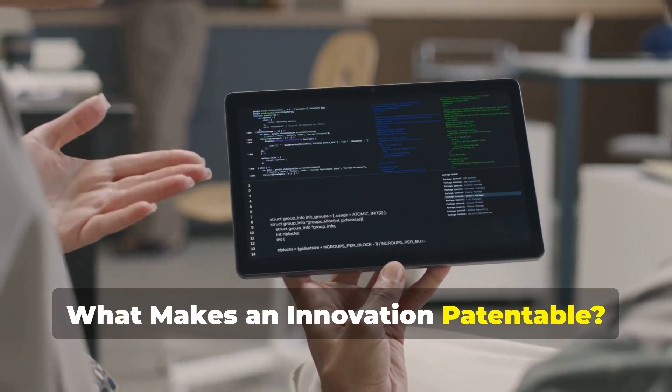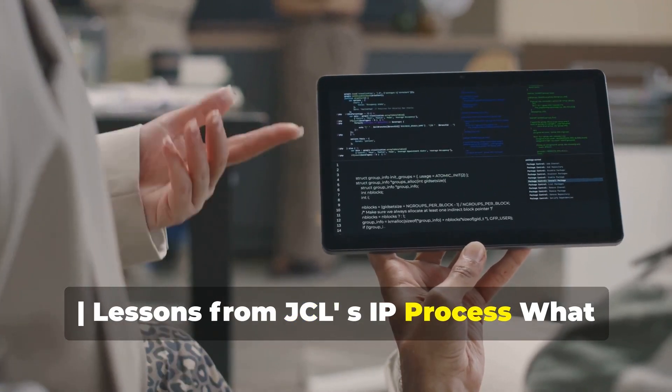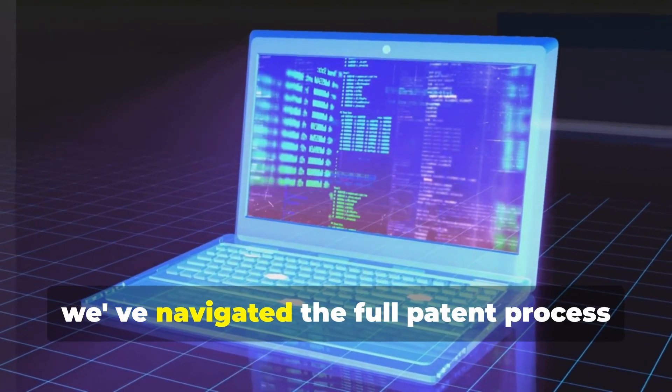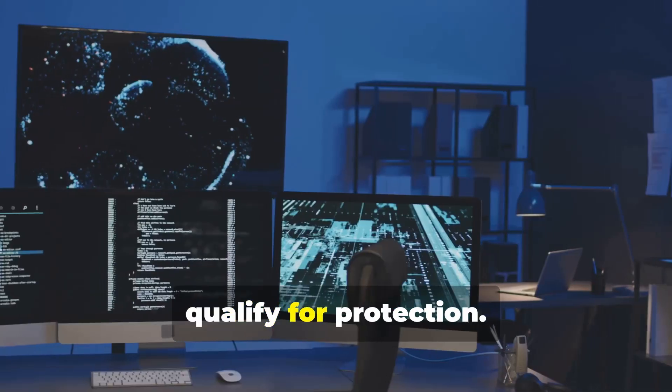What makes an innovation patentable? Vertical bar: lessons from JCL's IP process. What makes software patentable? It's a question every innovator faces. At JCL, we've navigated the full patent process, and in this video we'll share how we decide which features qualify for protection.